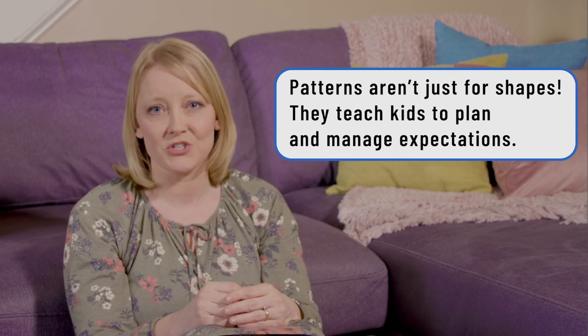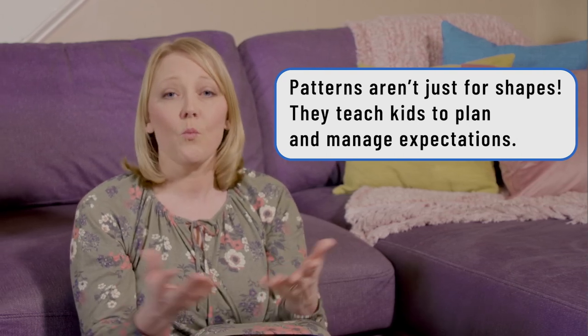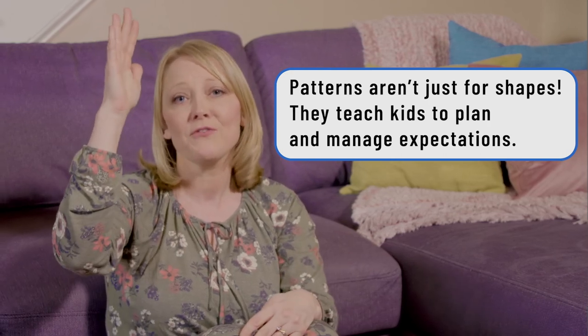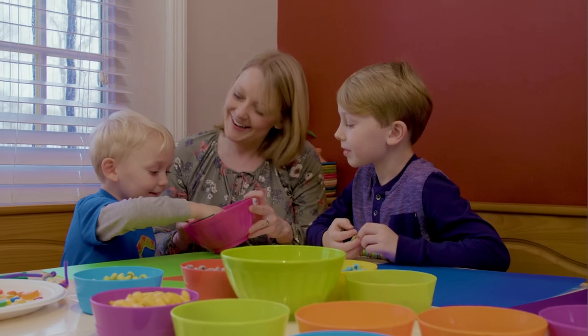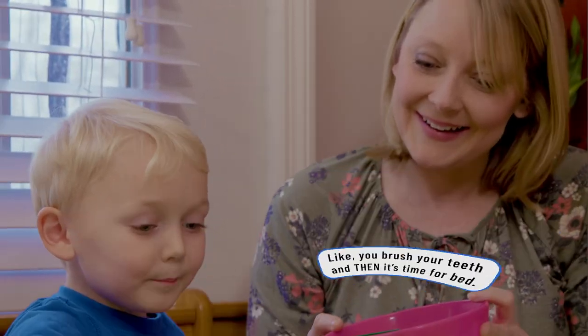Patterns help children answer the question: what comes next? It's super helpful in social situations, especially when a child is in a classroom. They have to know what to do when they have a question — they need to raise their hand and wait for the teacher to answer them. Knowing what's expected and the patterns of things help them navigate the world that they live in.